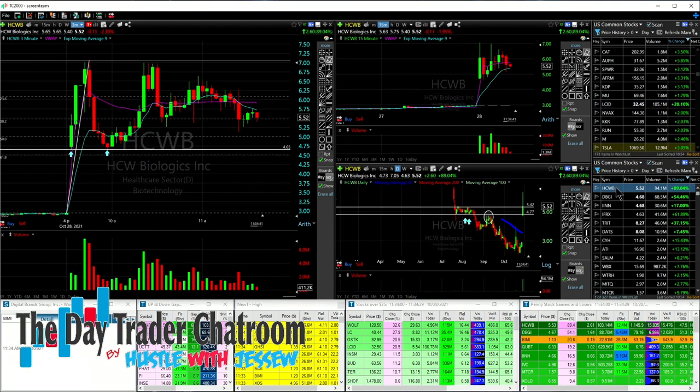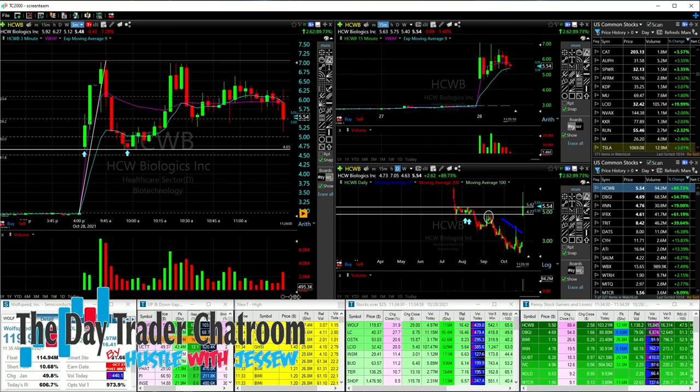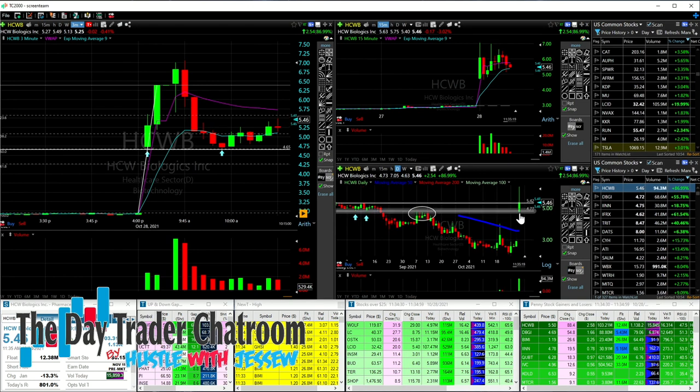First trade of the day for me was HCWB. HCWB has been a tough trade, no doubt about it. Small caps has not been easy the last two or three days. We've been getting some really nice moves but they're short-lived. But this morning, HCWB held that line we drew in pre-market right here in the 470s and just bang, right off that level.